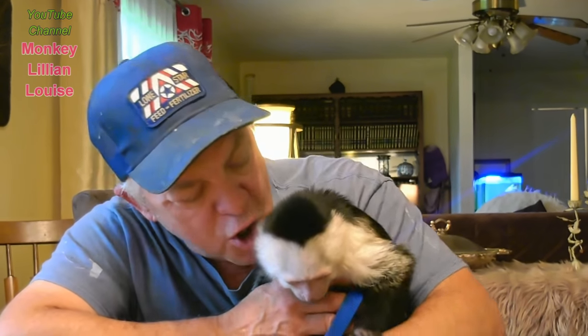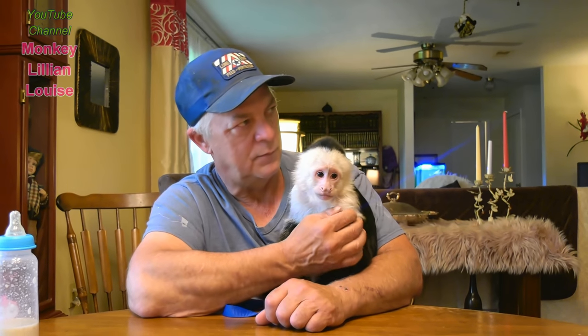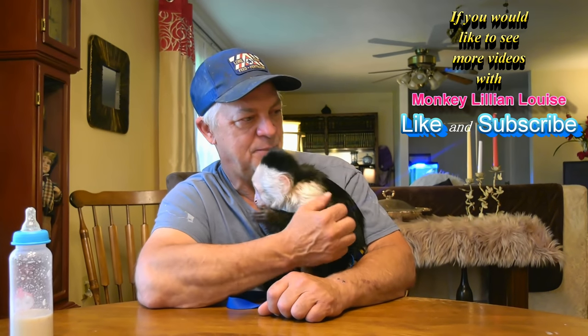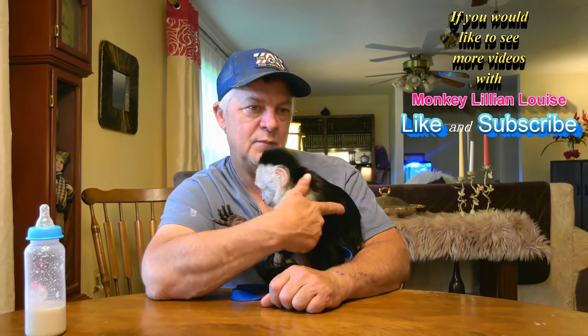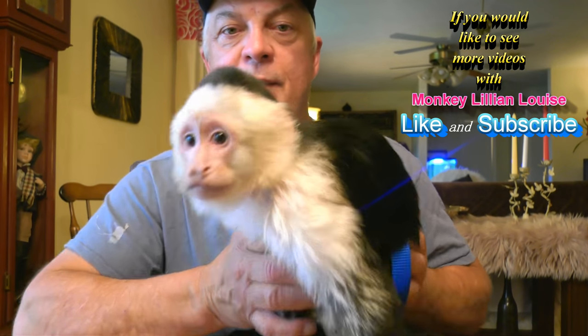Alright everybody, we hope y'all are having an awesome day today! If you haven't subscribed to Lillian's channel, make sure to hit that subscribe button below and support her channel. If you'd like to see more videos with Lillian Louise, she is a sweetheart and we have a lot of fun with her. Lillian, say bye-bye! Bye-bye!